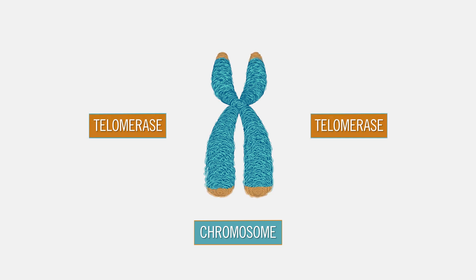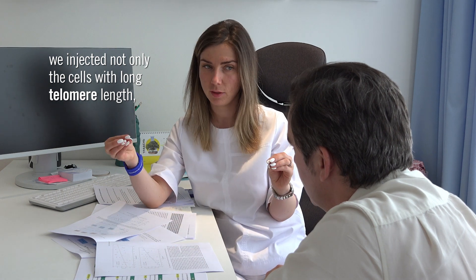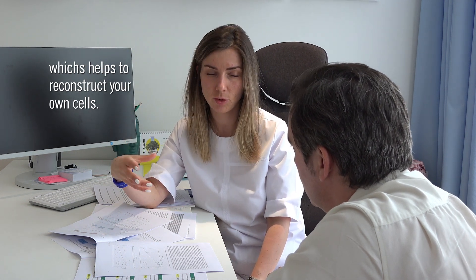Telomerase is an enzyme that promotes the synthesis of telomeres. So when we injected you — the fetal stem cells — we injected not only the cells with long telomeres left, we also injected the cells which produce the telomerase, which helps to reconstruct your own cells.